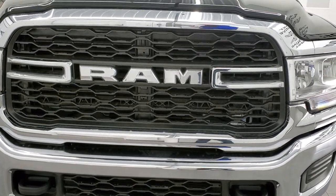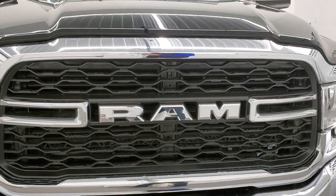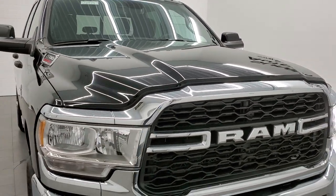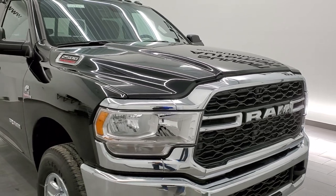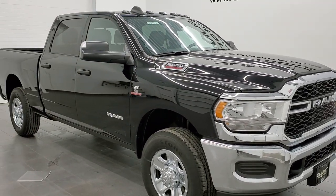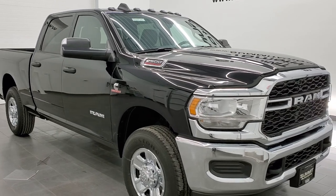We shoot all of our videos in 1080p, 60 frames per second. So if you have HD capabilities on your computer, tablet, smartphone or television, I highly recommend turning them on right now because it is your best way to check out the look, styling and options of the vehicle before seeing it in person.